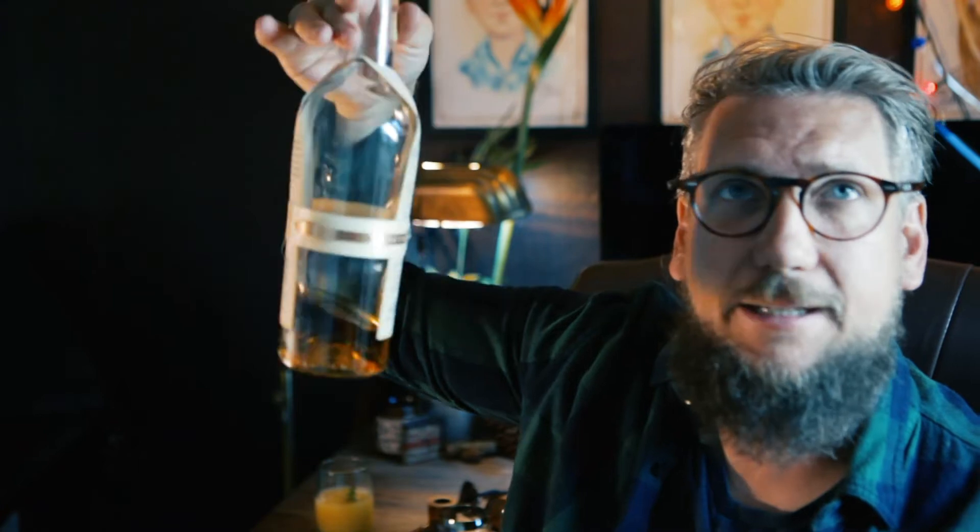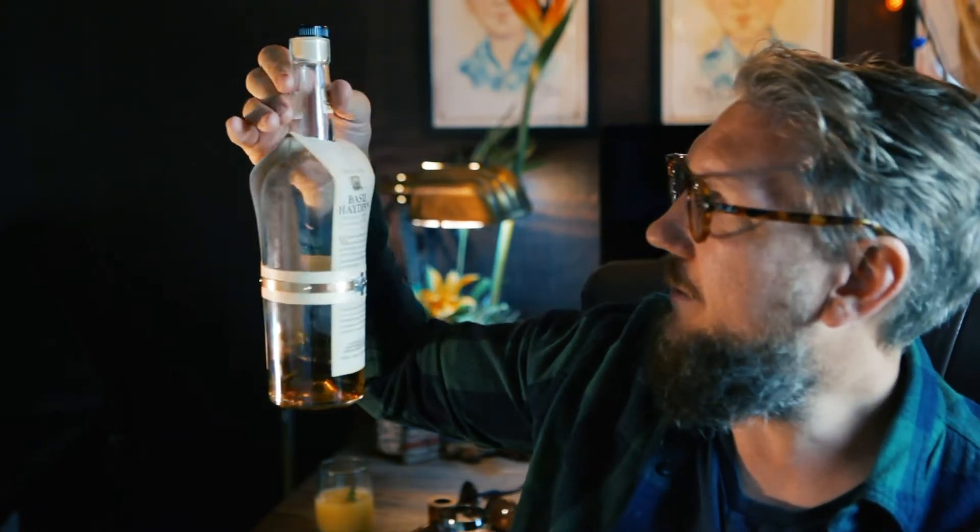As you might notice, the bottle is pretty darn empty. And I just got this yesterday. We had some family over and taste tested it ourselves. I was going to save it for today to try it on camera, but I couldn't wait.